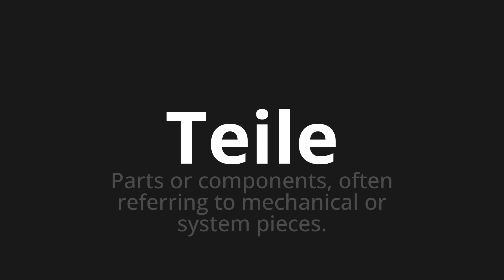Teile. Thank you for joining us on this adventure in pronunciation. Remember, language is a journey, not a destination.